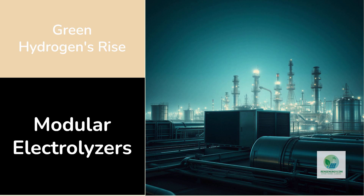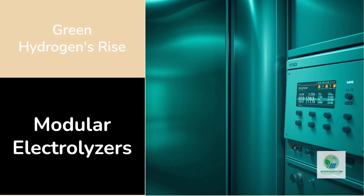This shift moves hydrogen from a slow, engineering-heavy industry toward a modular, factory-built model where capacity can be added like building blocks. The most compelling example of this frontier is unfolding in Europe, where Plug Power has delivered its first 10-megawatt modular electrolyzer for Galp's Sines Refinery in Portugal, a single module forming part of a massive 100-megawatt green hydrogen project.